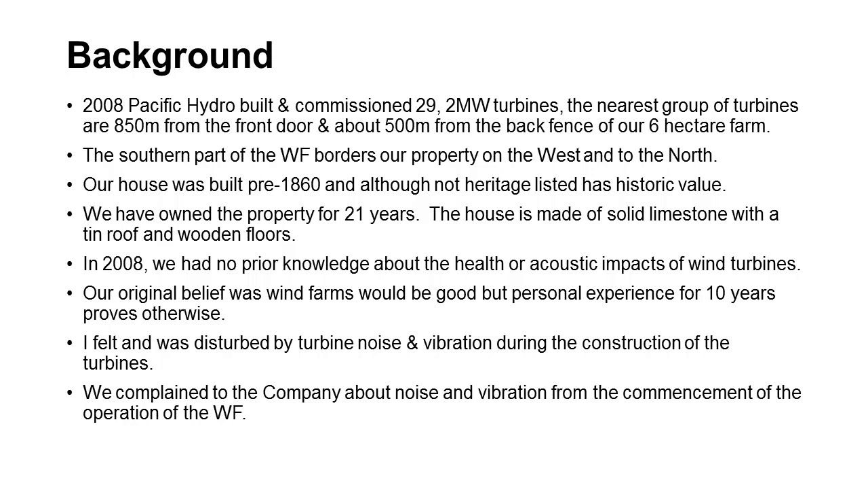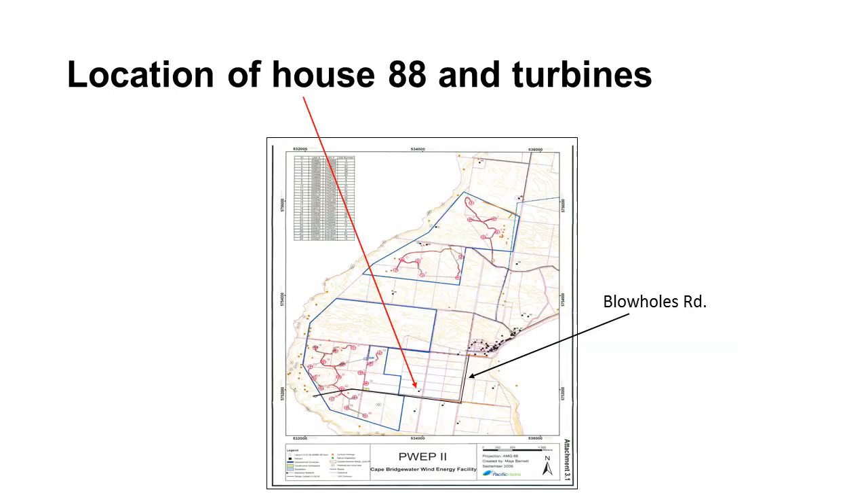I've been disturbed by the wind farm since it was built and we've been complaining for a long time. This is the diagram of our house — it's number 88 in the acoustic study. As you can see, we're right near the southern section of the wind farm.